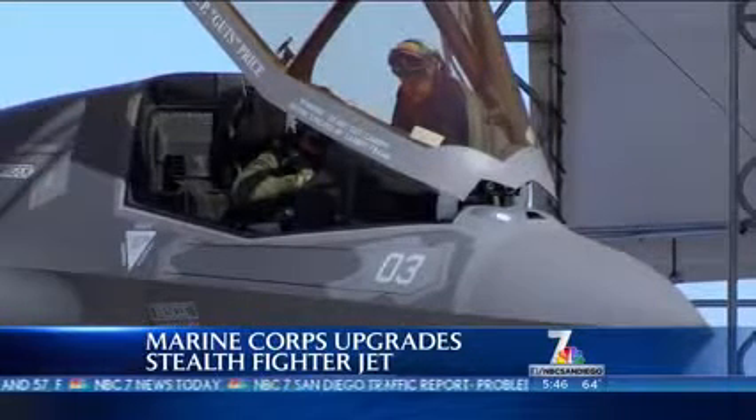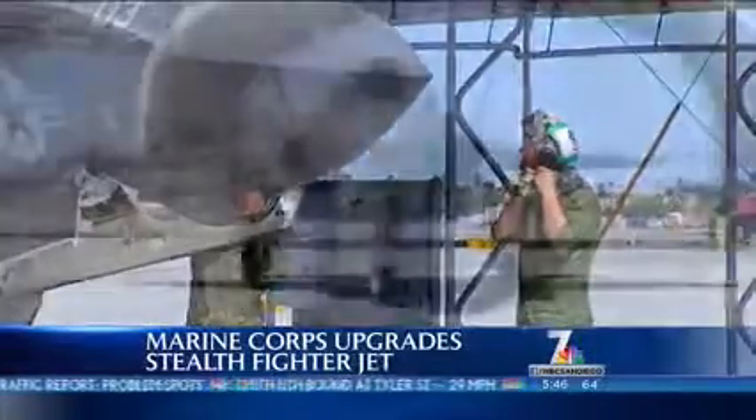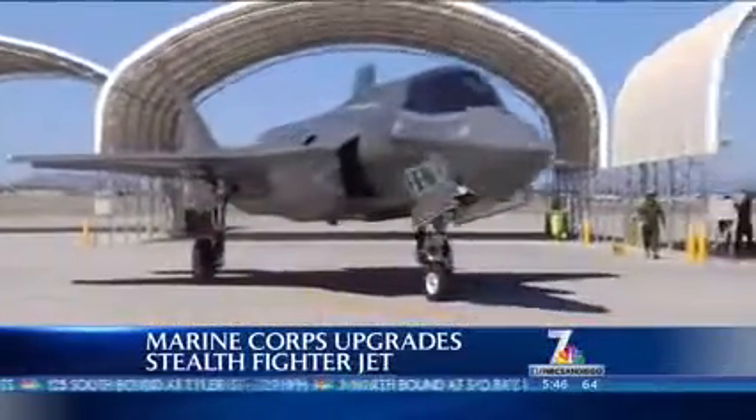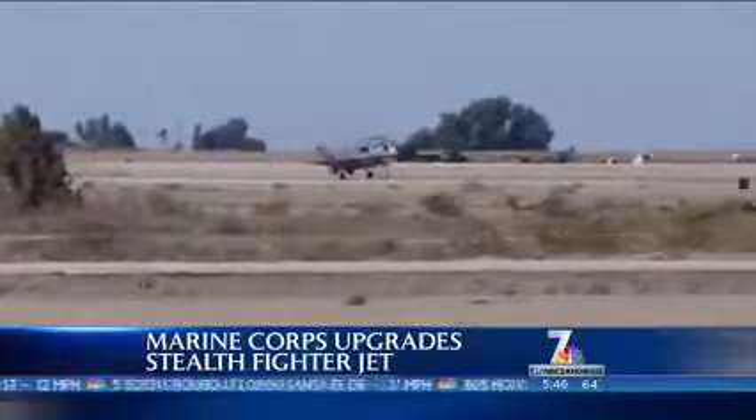Advanced aircraft in military combat — the stealth fighter jets are getting a major upgrade. Nearly 300 Marines have been working on the aircraft for two years. This week they're uploading software to take the jets to 550 knots and eventually above the speed of sound. NBC7 got to sit down with the commanding officer of the squadron working on these developments in Yuma.